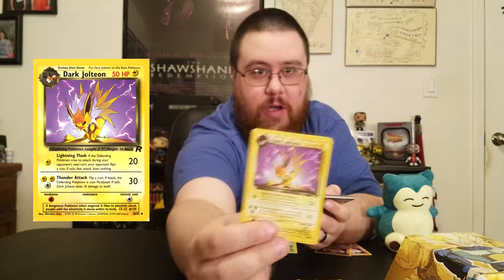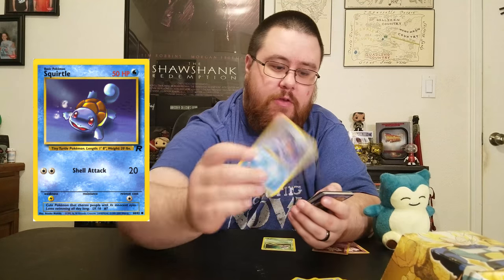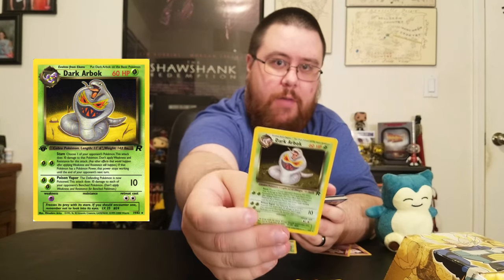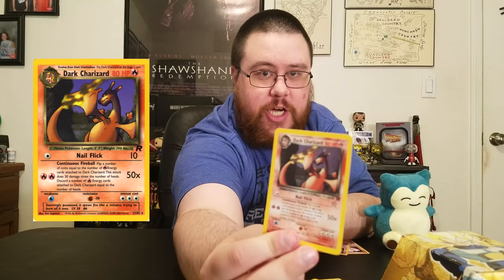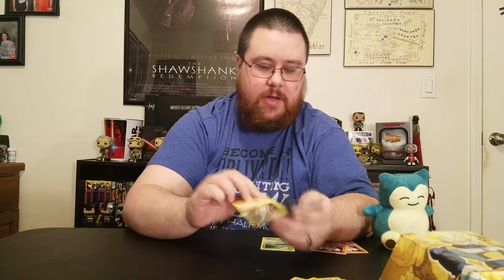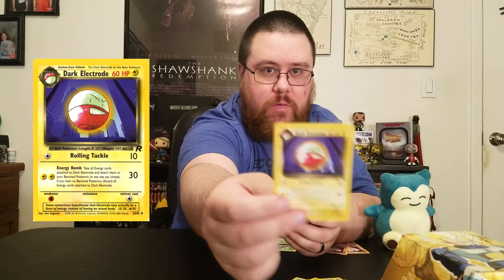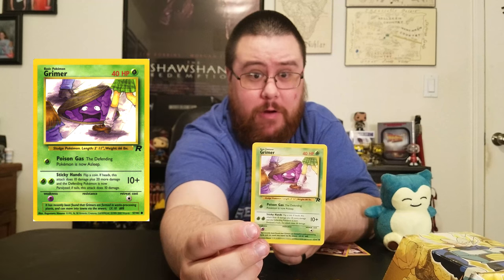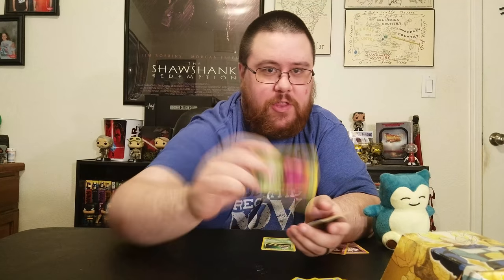Eevee — this one looks happy, but it could potentially evolve into Dark Jolteon or Dark Vaporeon. I don't have a Dark Flareon, but I wish I did. And there's a Squirtle, Dark Arbok. I don't have a regular Charizard, but I do have a shiny Dark Charizard. And I have a Voltorb that can evolve into a Dark Electrode. A Grimer who's looking up girls' skirts apparently — you sicko. So obviously he evolves into Dark Muk.